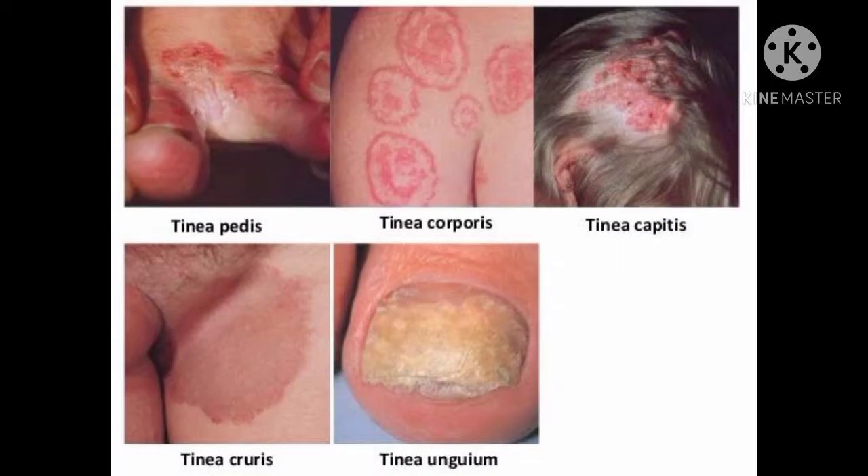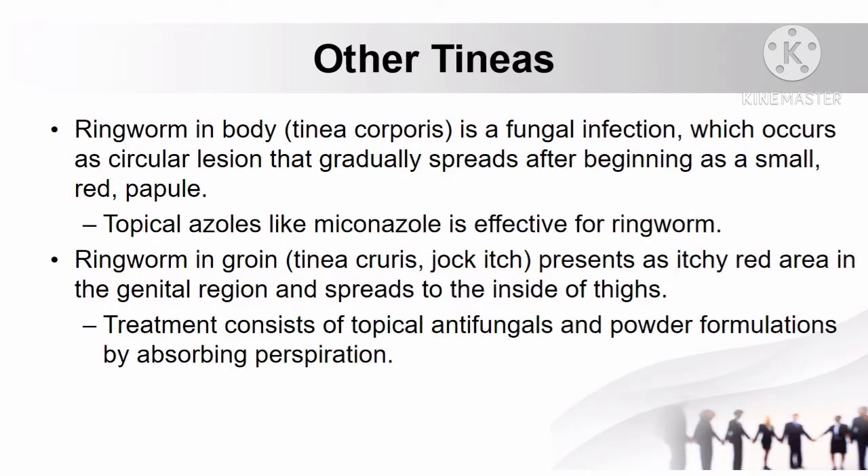Aside from athlete's foot, there are also other tineas affecting other parts of the body. First is ringworm of the body, also known as tinea corporis, a fungal infection occurring as a circular lesion that gradually spreads after beginning as a small red papule. Topical azoles like miconazole are effective. Another is ringworm of the groin, also known as tinea cruris or jock itch, presenting as an itchy red area in the genital region spreading to the inside of the thighs, treated with topical antifungals and powder formulations.